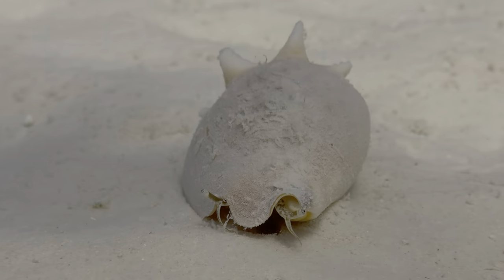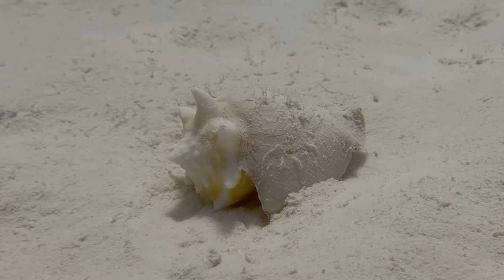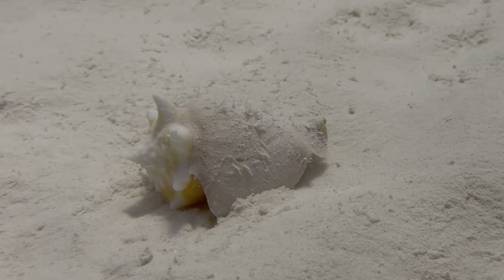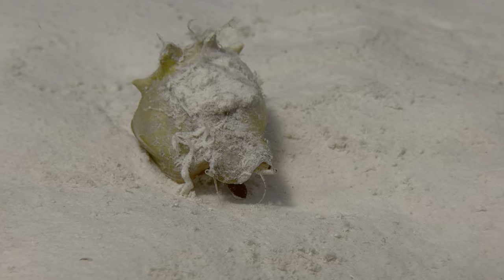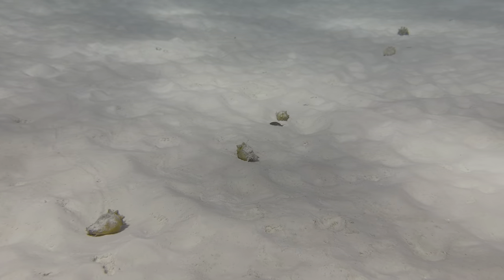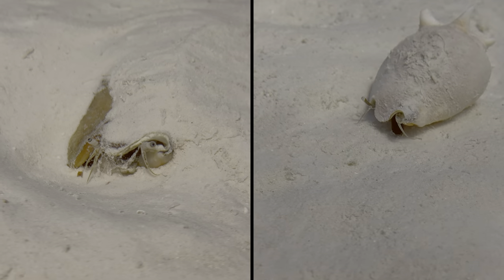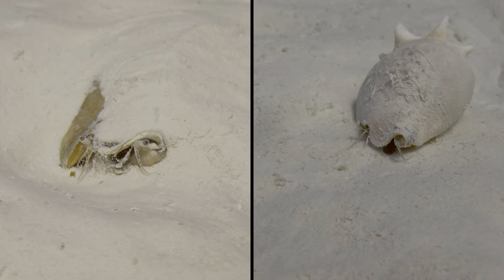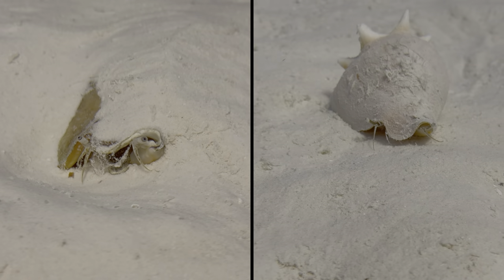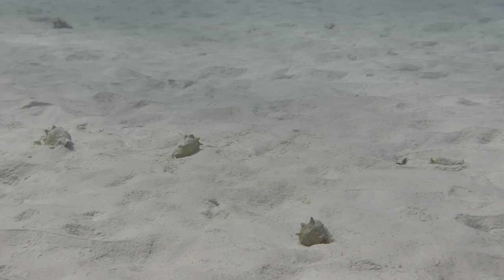Swimming back from the reef one day, we noticed a West Indian fighting conch in the sandy shallows. Leslie and I took turns shooting it and moved on — but then we saw another, and then another, and then a whole group. Some were partially buried in the sand while others were crawling around. The event appeared to be related to mating activity around the full moon, and the highlight for us was this clip, which shows a long strand of eggs.